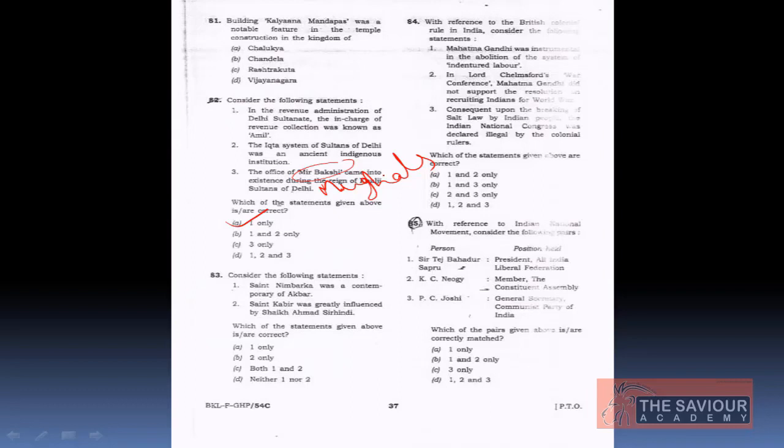The third question: Statement 1 — Saint Nimbarka was a contemporary of Akbar. Statement 2 — Saint Kabir was greatly influenced by Sheikh Ahmed Sirhindi. The answer is D — neither 1 nor 2 is correct.